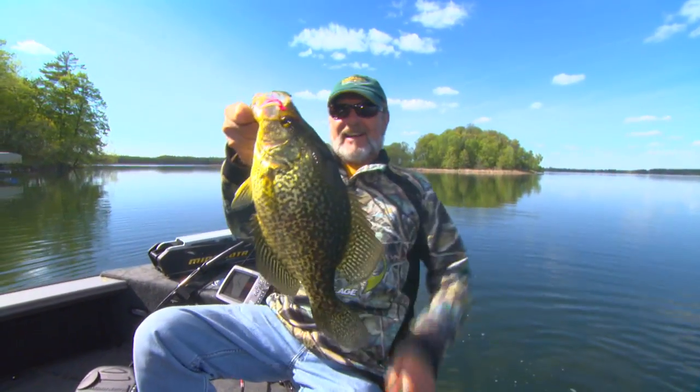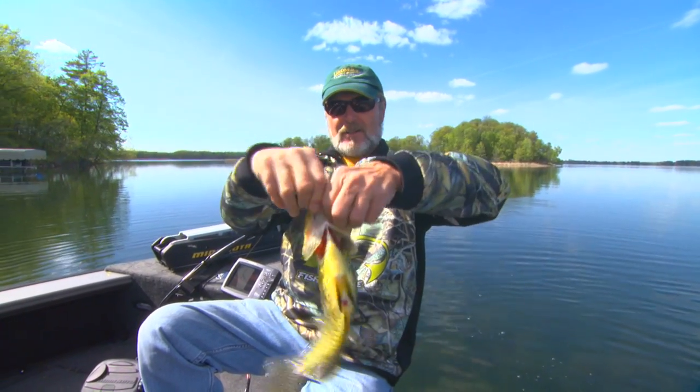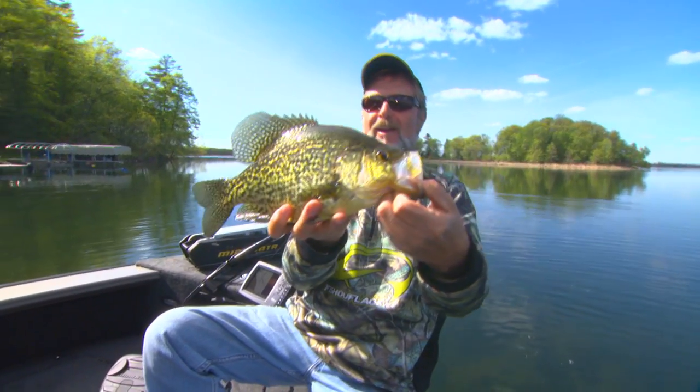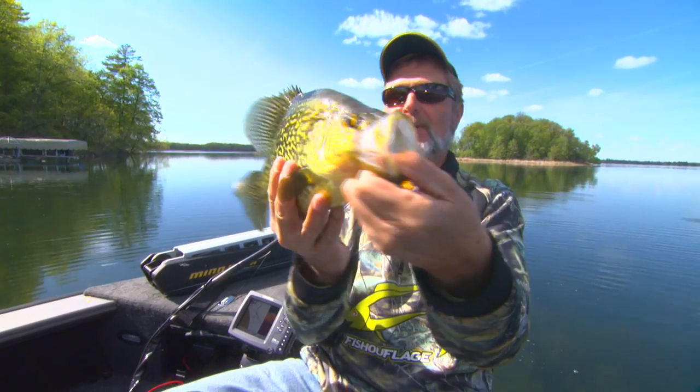Look at that one — that's a big one there, man. Look at that crappie! That was fun. Look at the size of that mouth; they have no problem eating crankbaits or big hair jigs.